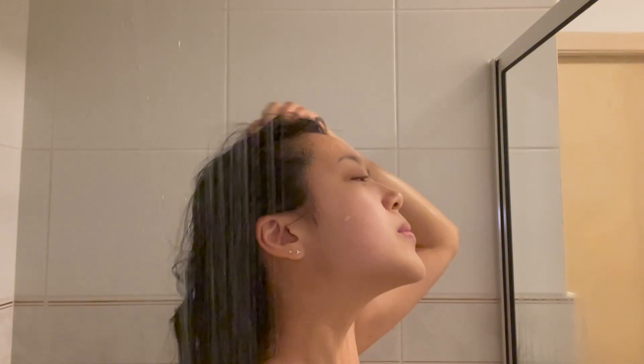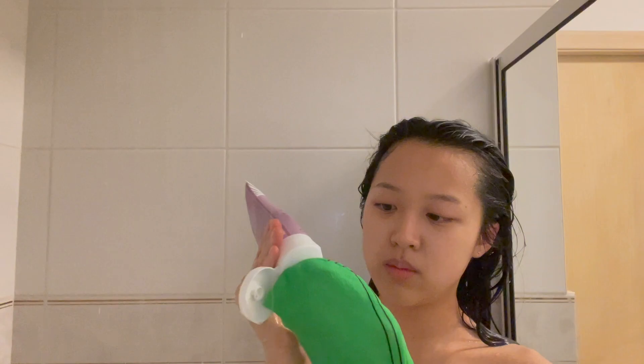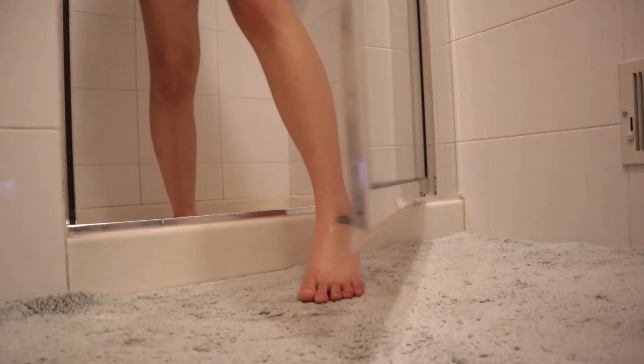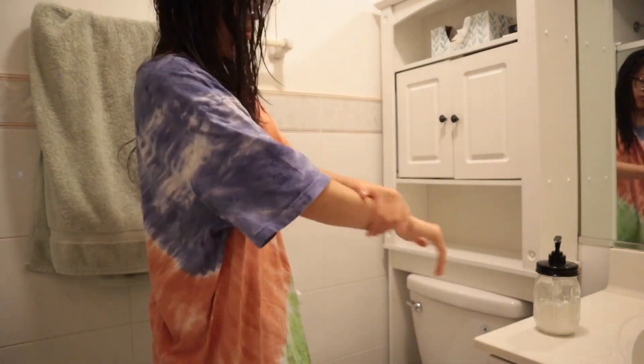Then I hop in the shower and use my scalp massager to shampoo my hair. After I condition and wash my body, I use this KP body scrub. If you guys have those annoying bumps on your arms, this will help to exfoliate and smooth out that area. And of course, gotta moisturize my entire body after. I have really dry skin, so this is a must for me.